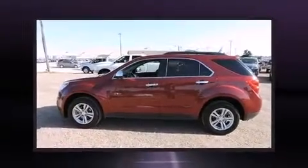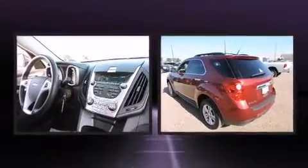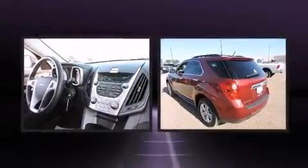Load your family into the 2011 Chevrolet Equinox. It features a front-wheel drive platform, an automatic transmission, and a 2.4-liter four-cylinder engine.